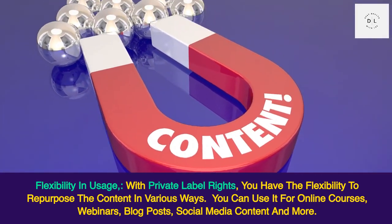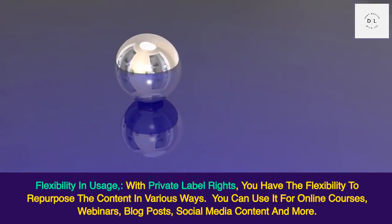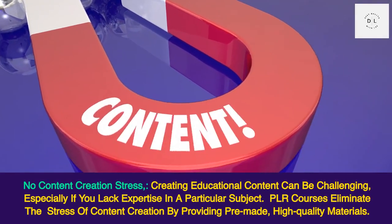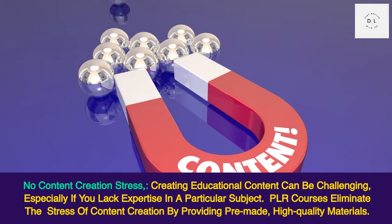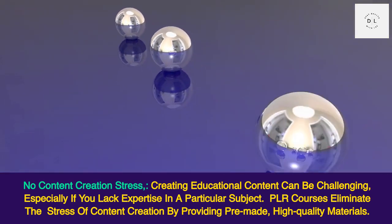Flexibility in usage: with private label rights you have the flexibility to repurpose the content in various ways. You can use it for online courses, webinars, blog posts, social media content, and more. No content creation stress: creating educational content can be challenging, especially if you lack expertise in a particular subject.